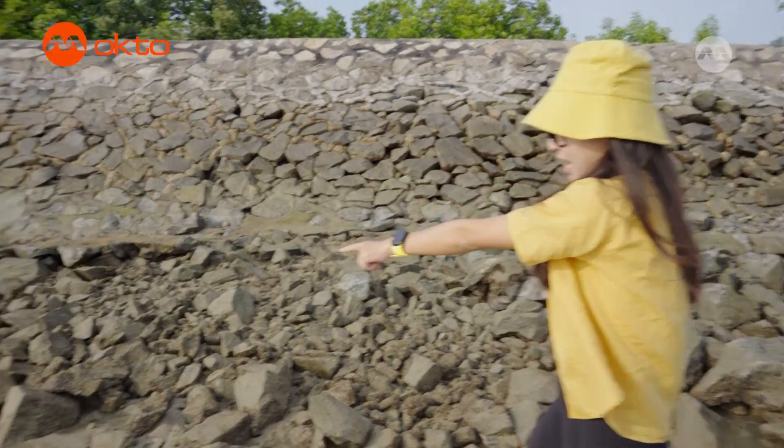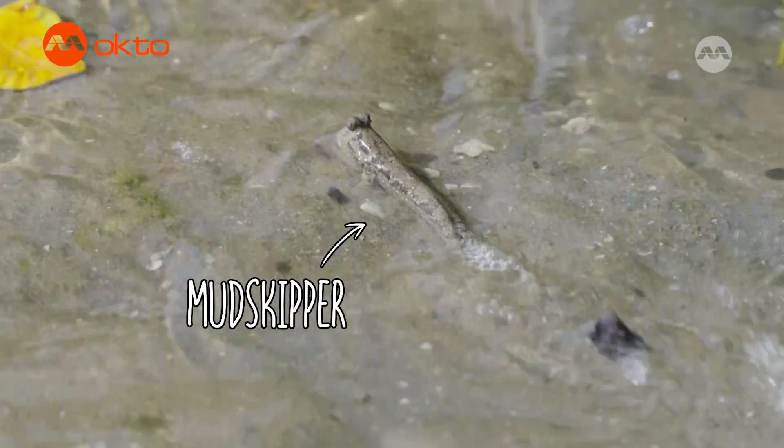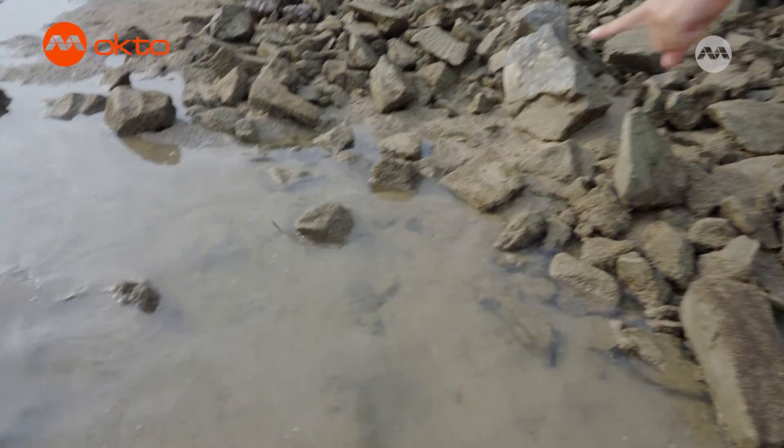There's a mudskipper over there! Can you see it resting on the rock? There! It must have skipped away.